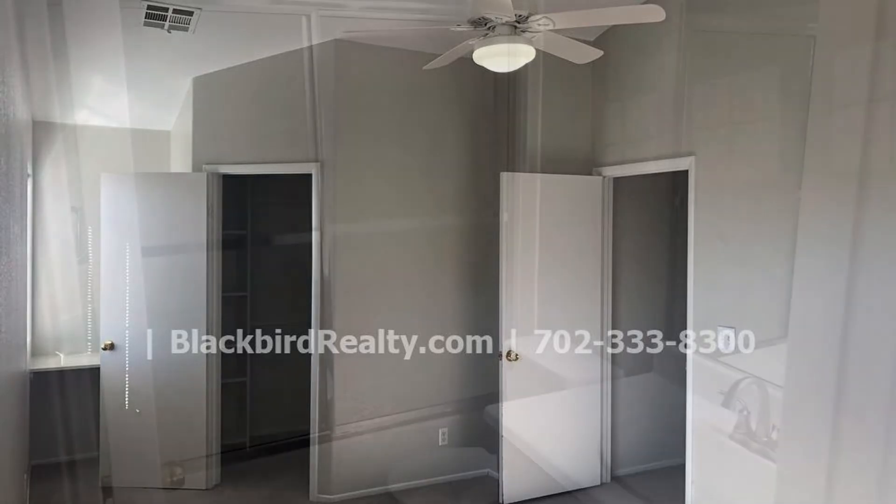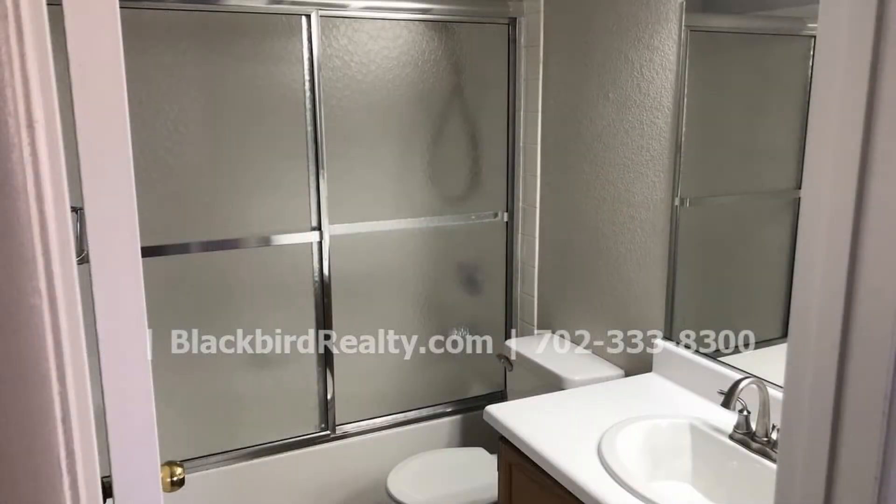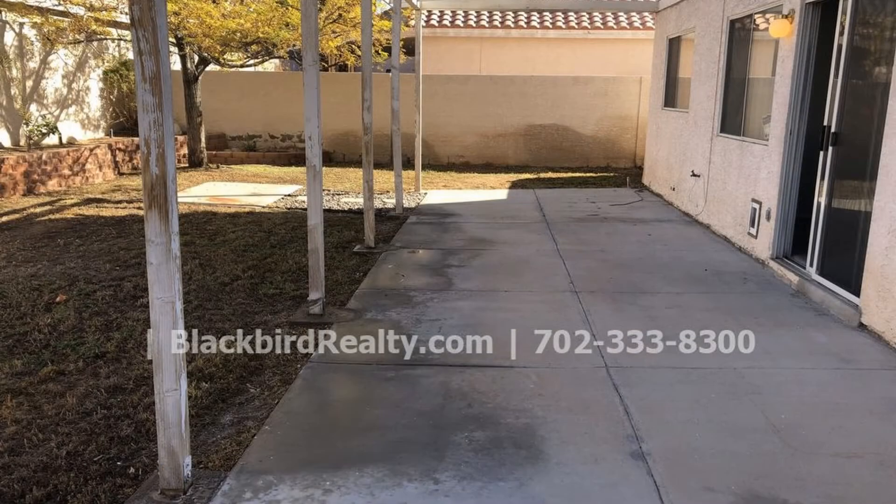This home also includes a spacious patio where you can enjoy the outdoors. Don't miss out on this opportunity. Schedule a viewing with us today.